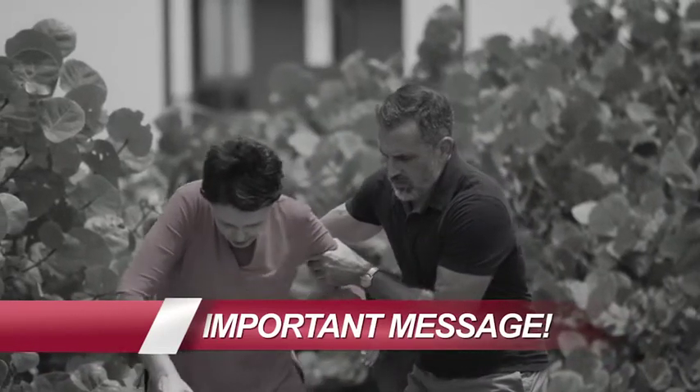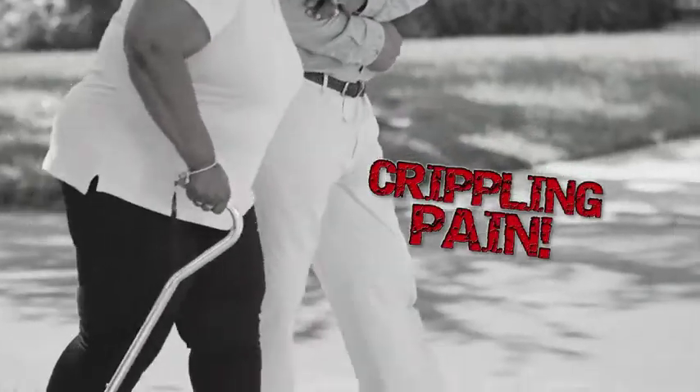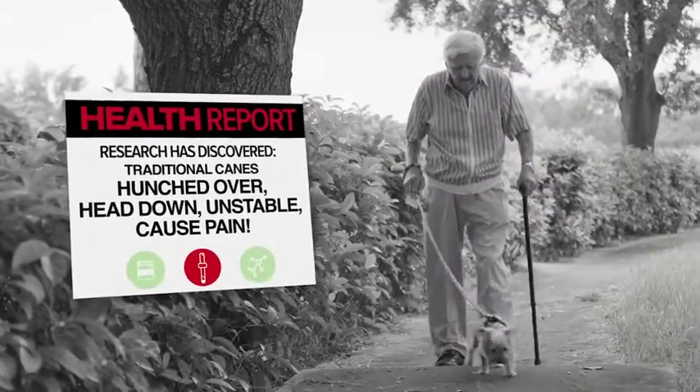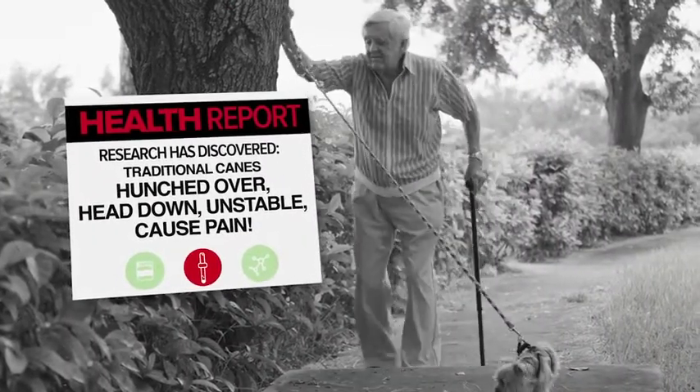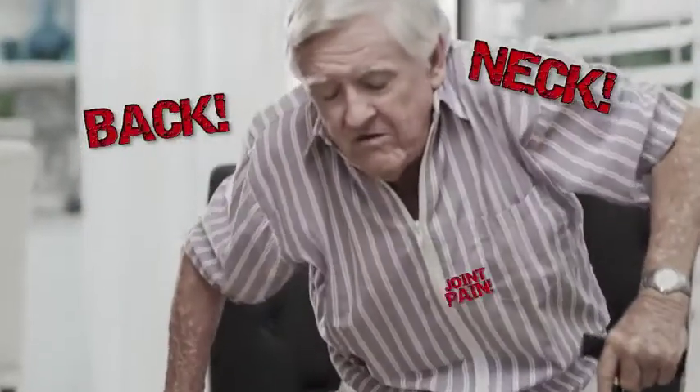This is an important message. If you walk with a traditional cane, you could be causing crippling pain. Researchers have discovered that traditional canes force you to walk hunched over, head down, and unstable, which creates debilitating back, neck, and joint pain.